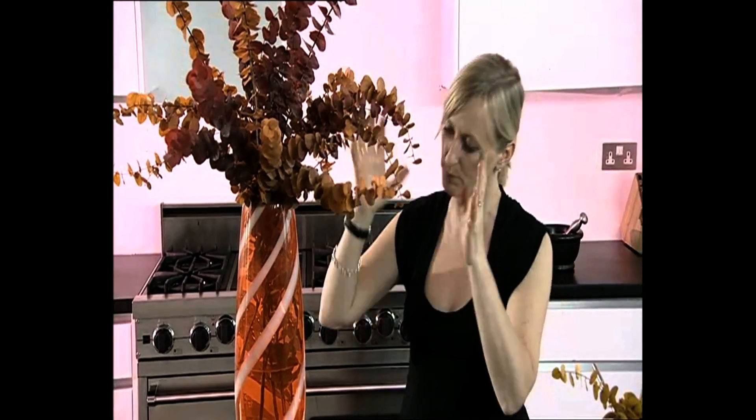I hate it when flowers jar with their setting. You should see them and notice them, but they shouldn't be so overwhelming as you walk into a room. Something like that just belongs together.